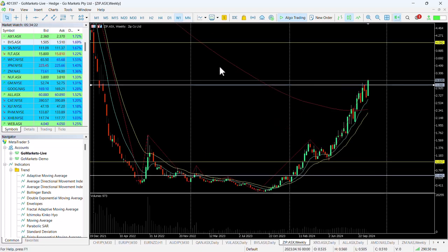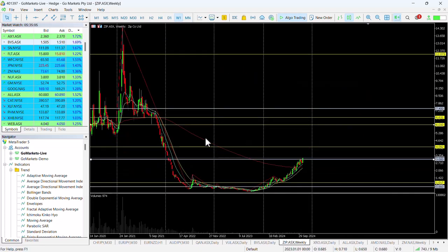In terms of where this could go, looking at the weekly chart, on the way down there was a pause around about four dollars. In the medium term, that looks like a reasonable technical target.